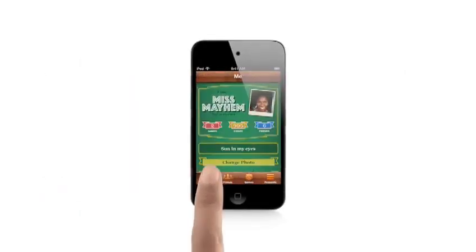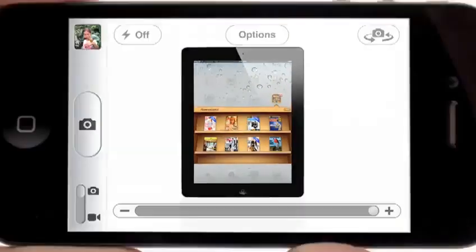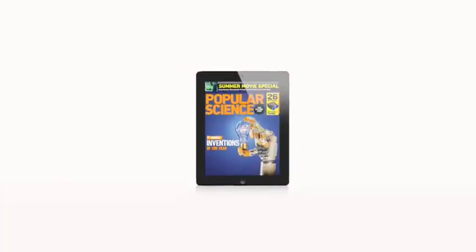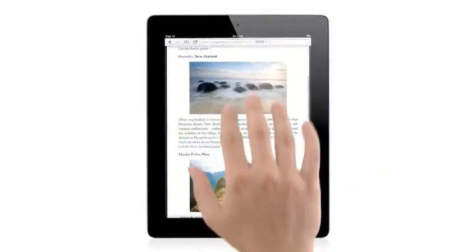We looked in every corner of the OS and asked ourselves, how can we make this better? And so this is the widest, most extensive software update ever for iOS. There is a feature for everyone out there.